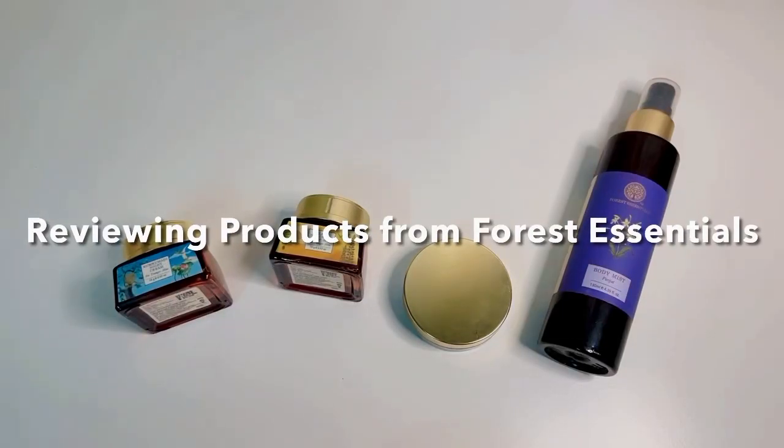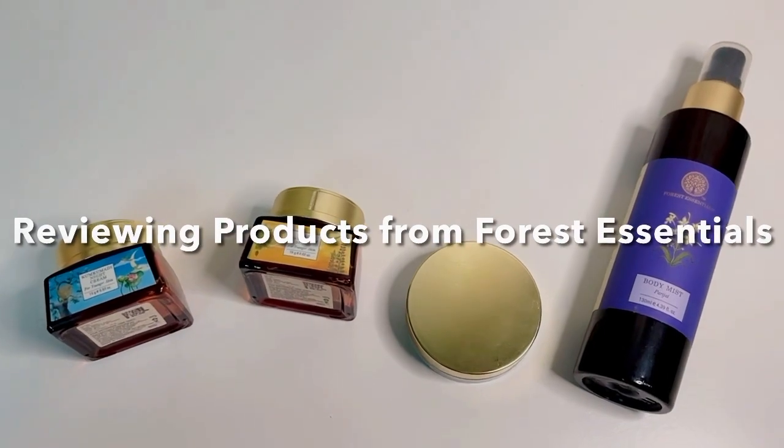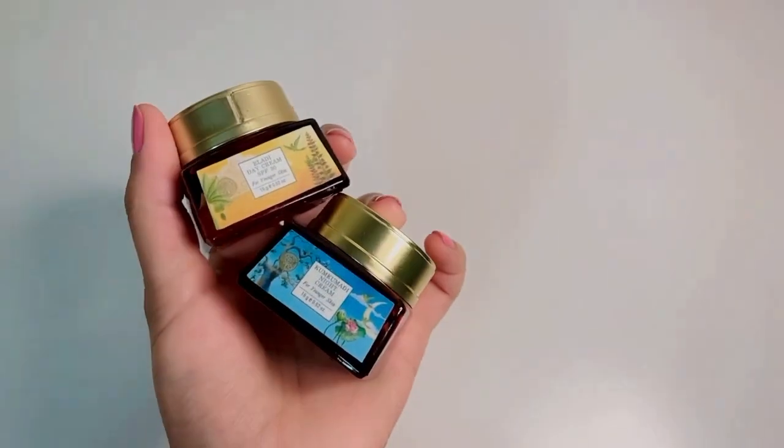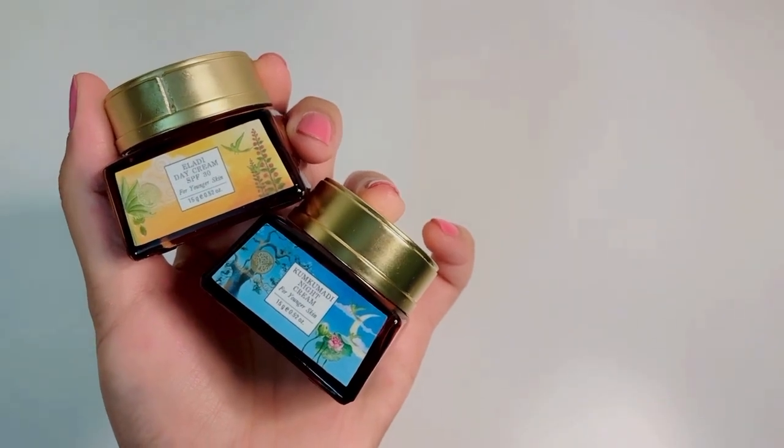Hey everyone, welcome back to my channel and yet another video. Today I will be reviewing some products from Forest Essentials. The brand is clean and cruelty free and they have some great products. These are few of my favorites.